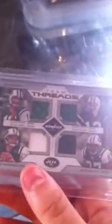Quad Jets jersey: Joe Namath, Don Manor, Chad Pennington, Lavernius Coles, numbered to a hundred. Drew Brees, Peyton Manning, Mark Bolger to thirty-six.